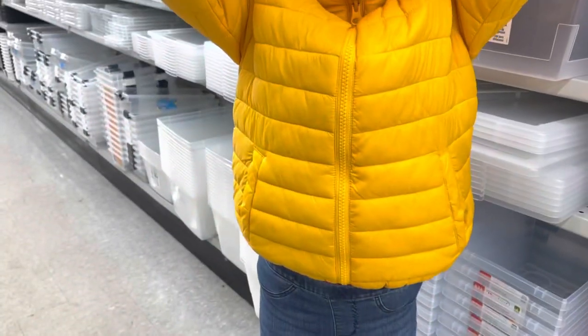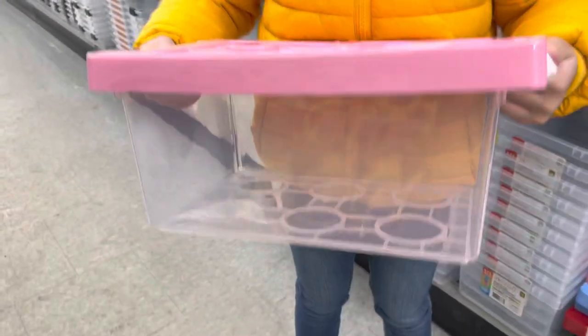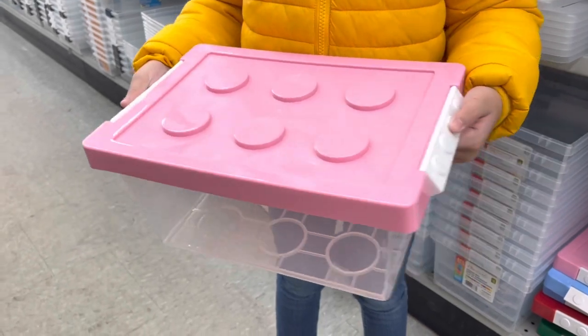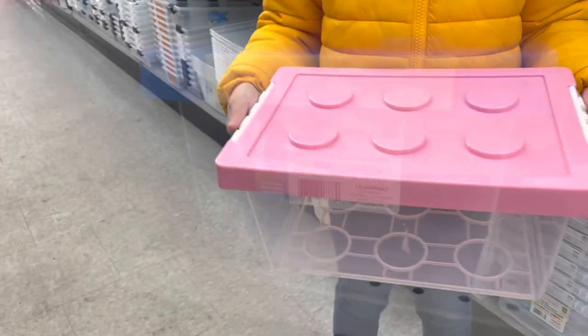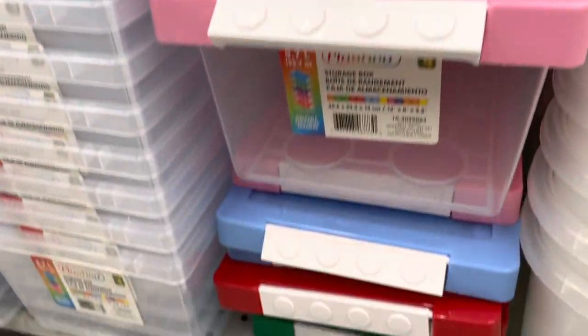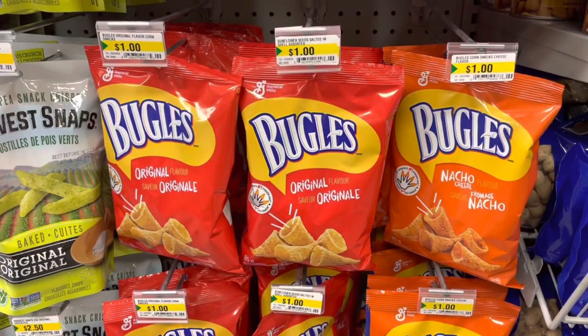This storage bin is another new item at my location and it also comes in blue. This is perfect for your Legos and other small toys. It also comes in different colors - we have blue, green, and red.